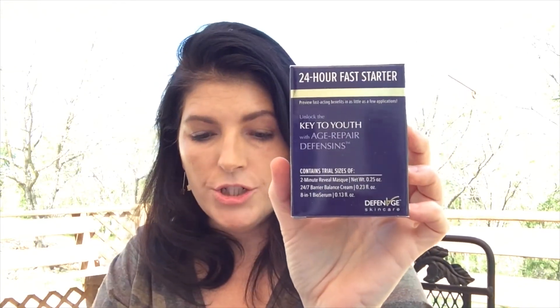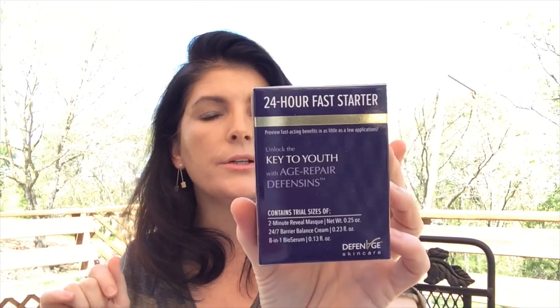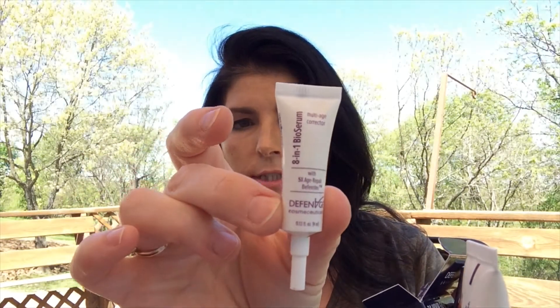The next thing is from Definage — a Clinical Power Trio sample kit. It says unlock the key to youth with age repair defenses. There is a two-minute mask, a barrier balance cream, and an eight-in-one bio serum. They have a little pamphlet inside. The two-minute reveal mask is 0.25 ounces, the eight-in-one bio serum is four milliliters, and the barrier repair cream is seven milliliters. They claim visible correction of up to 16 signs of aging in as little as six weeks.